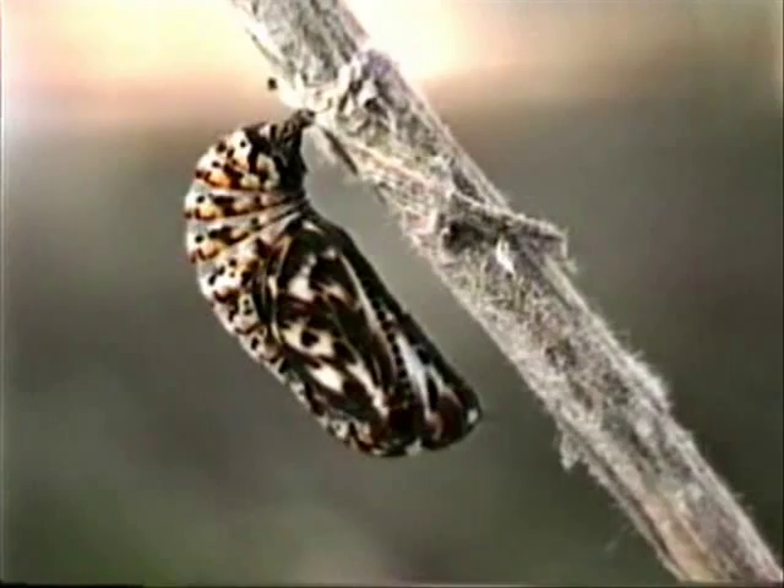Pupation time for a Kino checkerspot butterfly is, on average, two weeks. What emerges from the pupa is a Kino checkerspot adult. This adult is pumping his wings to expand and dry them.